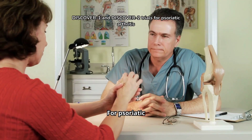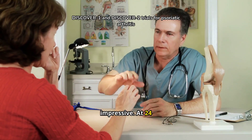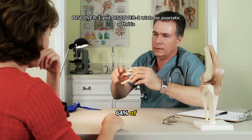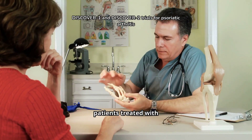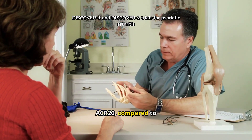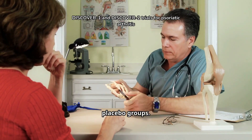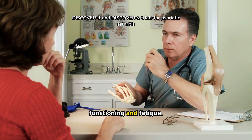For psoriatic arthritis, the DISCOVER trials were equally impressive. At 24 weeks, 52% to 64% of patients treated with Tremphia achieved the primary endpoint of ACR20, compared to only 22% to 33% in the placebo groups. Tremphia also improved physical functioning and fatigue.